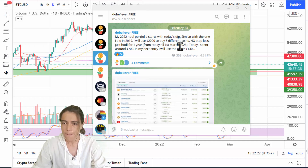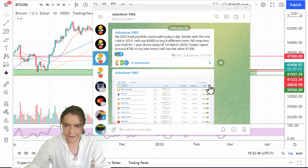Similar to what I did in 2019, I will use two thousand dollars to buy eight different coins — no stop-loss, just HODL for one year, from that day until the first of March 2023. Today I spent around $700, and in my next entry I will use the other $1,300.